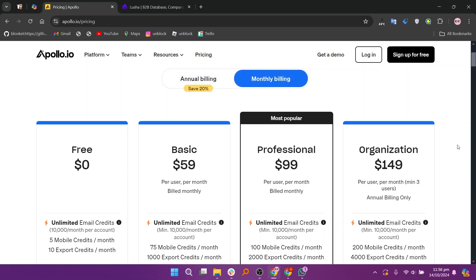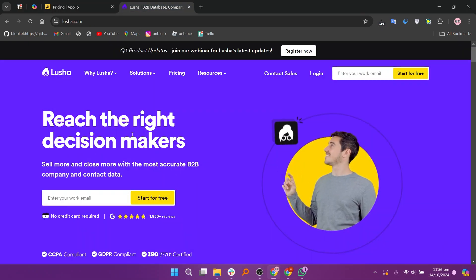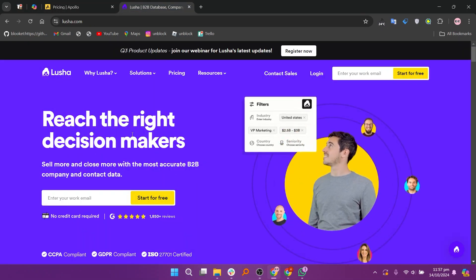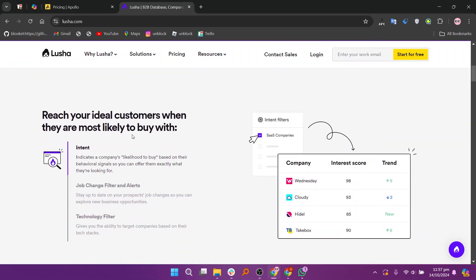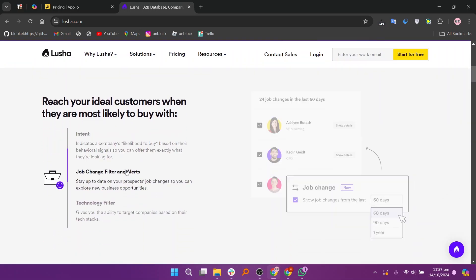Lucia, on the other hand, focuses primarily on providing accurate contact information for B2B professionals. It offers a simple browser extension that allows users to find direct phone numbers and email addresses for prospects while browsing LinkedIn or other websites. Lucia is known for its high-quality data and ease of use, making it a popular choice for individuals or small teams seeking quick access to contact information without extensive features.